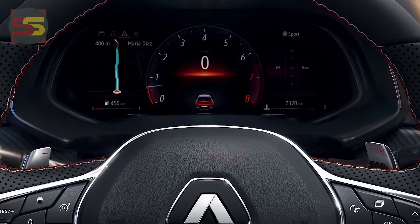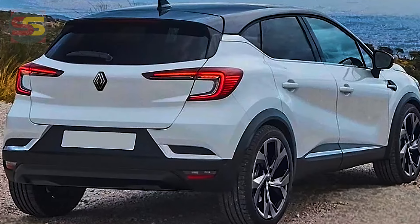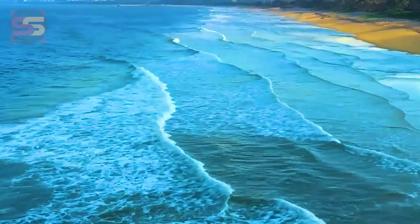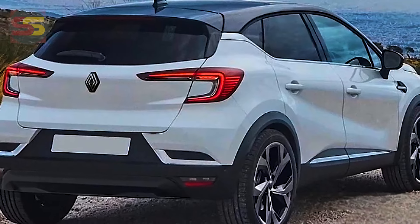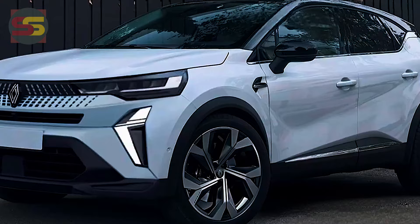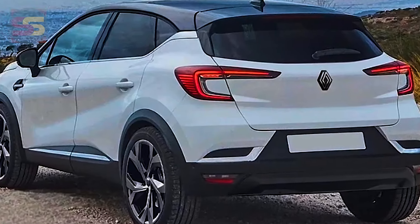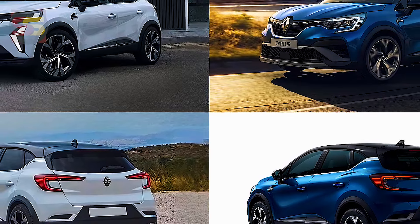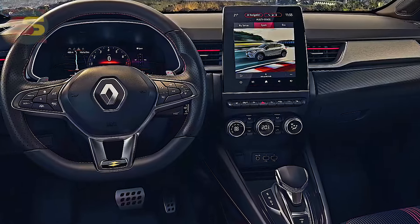The updated 2025 Renault Captur has been revealed in the UK, showing off new front-end styling, updated tech, and a new hybrid powertrain ahead of its expected Australian arrival in early 2025. While Australian pricing, specifications, and exact timing are yet to be confirmed, the new Captur has been unveiled in the UK with a three-tier model lineup offering two powertrains. Like the Clio hatchback, it shares its CMFB platform.